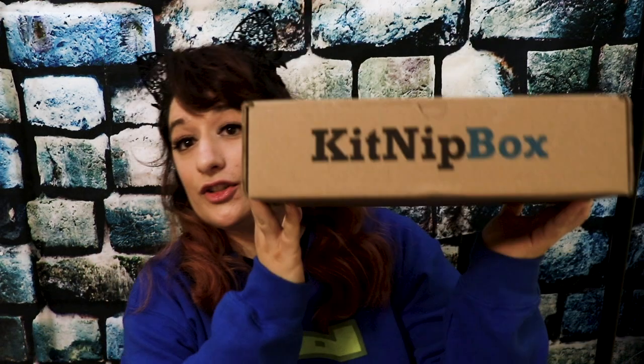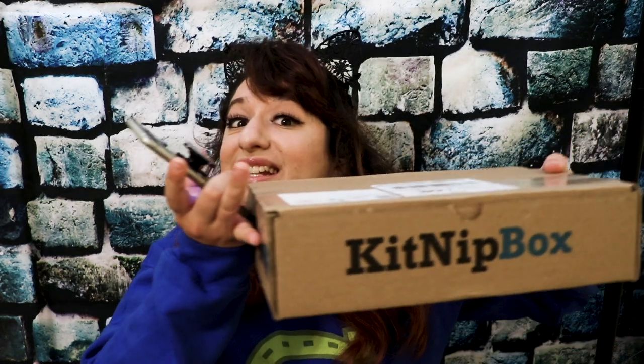I found out that there is a subscription box called the Kitnip Box. This is what the box looks like when you get it in the mail. I'm going to read you the description: our boxes contain the best high-quality cat toys, all-natural treats, and other fun, healthy cat products. When you get your Kitnip Box for the first time, you can sign up with your email and get 15% off. This video is not sponsored, but I wanted to share my first experience with the Kitnip Box with Kristoff. I'm going to open the box, take out all the toys, and then bring Kristoff in to see which toys he likes best. Let's get started!